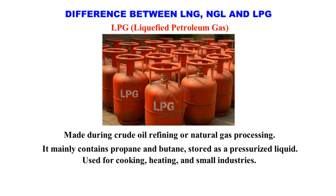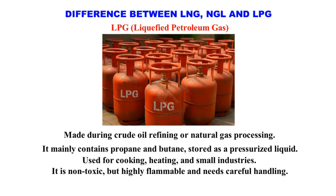Used for cooking, heating, and small industries. It is non-toxic, but highly flammable and needs careful handling.